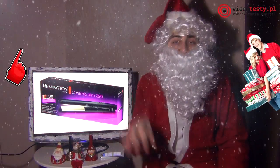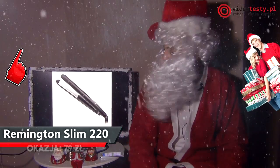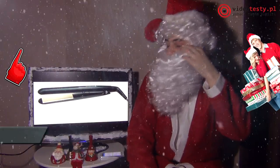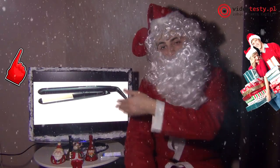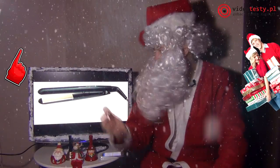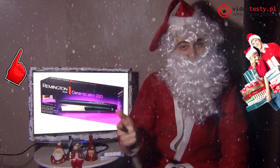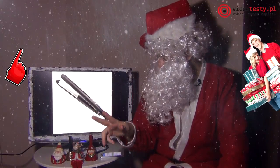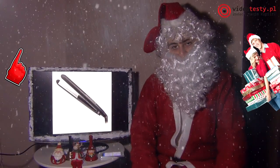Na początek coś dla małych dziewczyn — może nie takich małych, może troszeczkę wyższych — w zależności od tego jakie gabaryty mają dzieci. Prostownica do włosów. Jest to ceramiczna prostownica firmy Remington, która nie elektryzuje włosów, nie psuje włosów, daje im bardzo fajny połysk. Bardzo szybko się nagrzewa — w 30 sekund do 220 stopni.